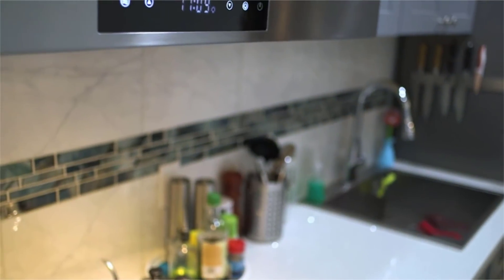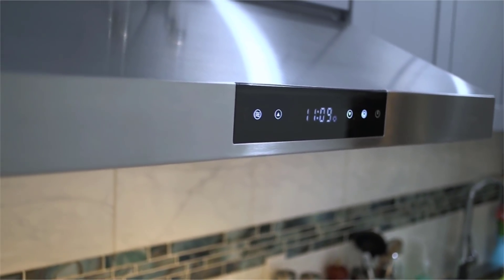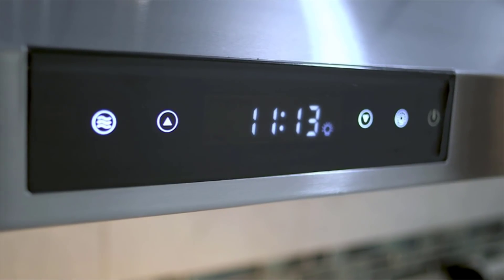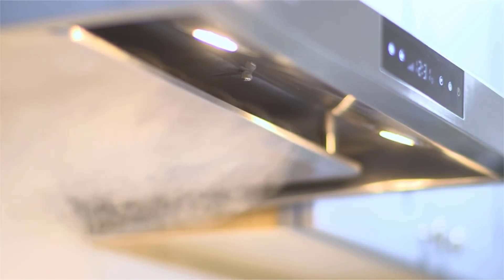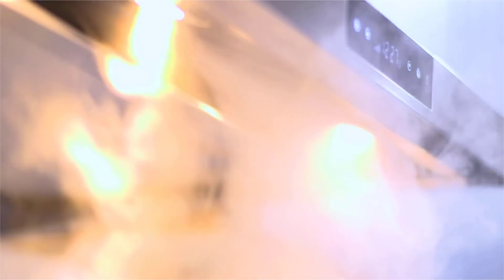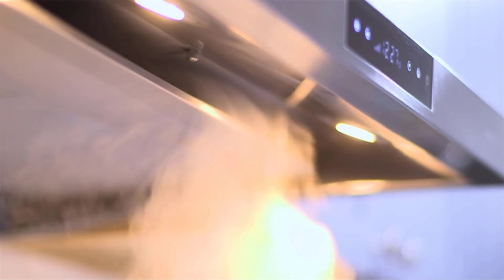With this range hood, you never have to worry about setting off your smoke alarms, inhaling dangerous fumes, or smells lingering hours after you've cooked. The dual motor fan and perimeter suction zone removes smoke and smells quickly, keeping you safe from dangerous fumes. Cooking fumes are contained within the area of the hood so they don't stick to nearby cabinets or walls.